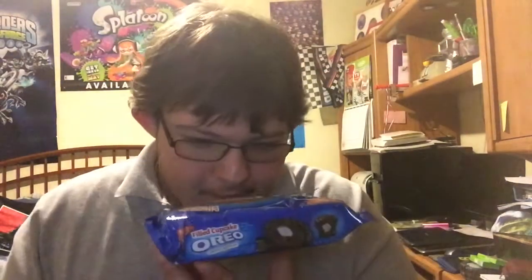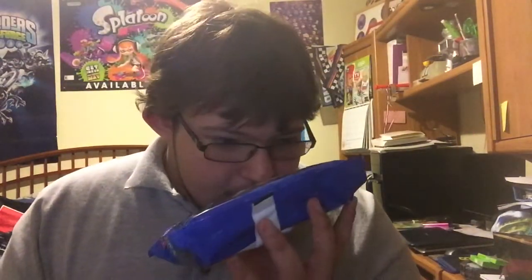You can only smell it from the package — it smells fantastic. This is a spoof off of the Hostess chocolate cupcakes, you know, the ones that have the icing in the middle. Those are really good. This is limited edition, this month's limited edition Oreo.